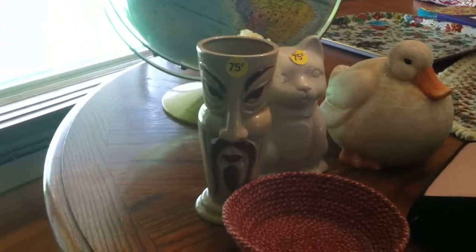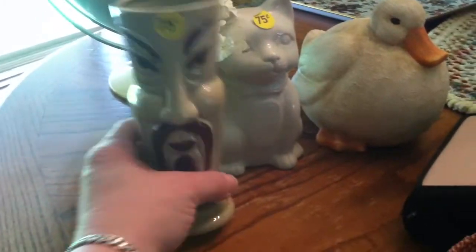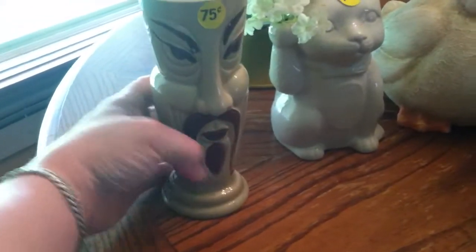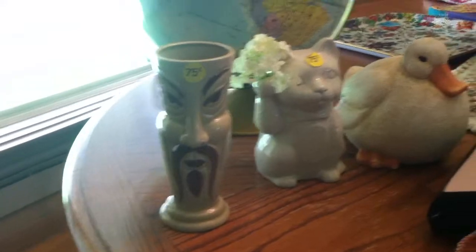I saw this really interesting Fu Manchu, like a tiki kind of mug. It was $0.75. On the bottom it says Orchids of Hawaii and then Japan. So I'm going to do a little research on that. But even if it's not super collectible, it is a unique item and people will like that.